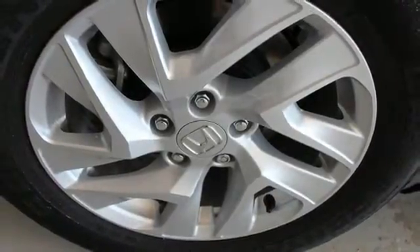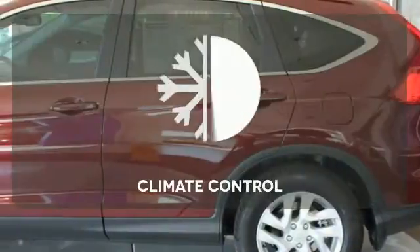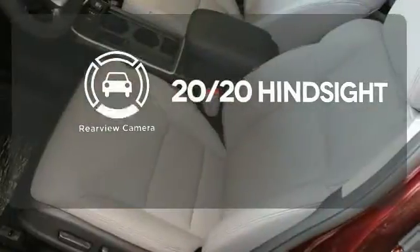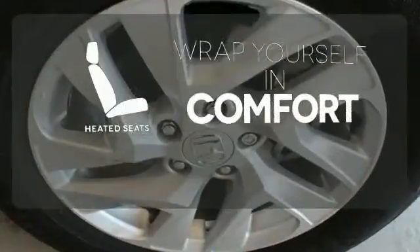Fire up the push-button start and say the command with Bluetooth hands-free link and you're off on another adventure. Select the perfect temperature with climate control. See objects previously out of sight with a rear-view camera. Ward off the chills with heated seats.